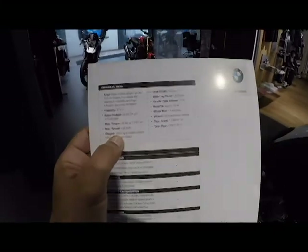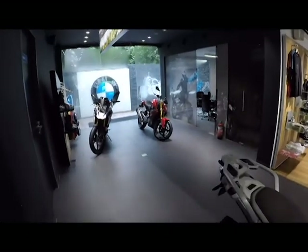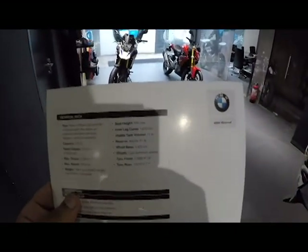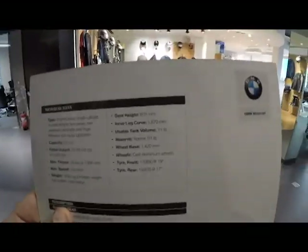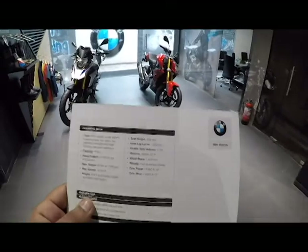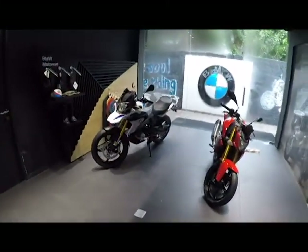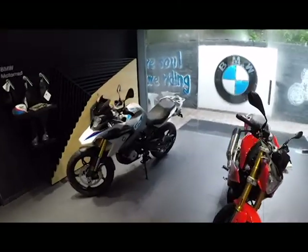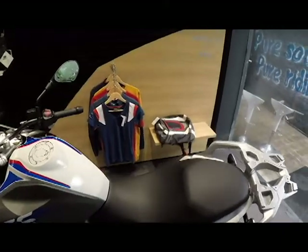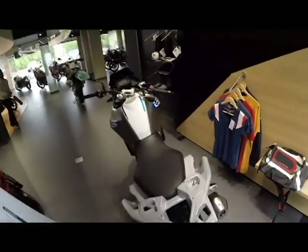The weight of this motorcycle is actually 11 kilograms more than its sibling, the 310R. The major difference you will see is the wheelbase — it has a 1420 mm wheelbase. The fuel tank is the same, and the seat height has been increased to 835 mm compared to the 310R. That seat height makes a lot of difference, and I will share how it feels to ride a taller motorcycle.